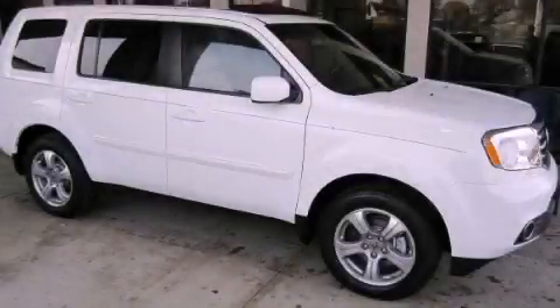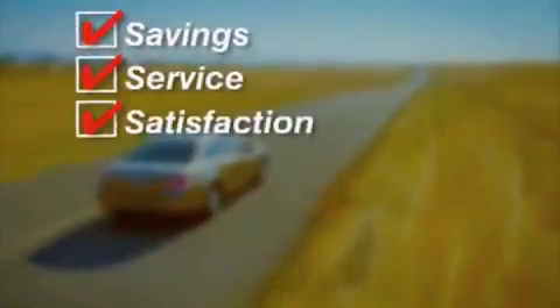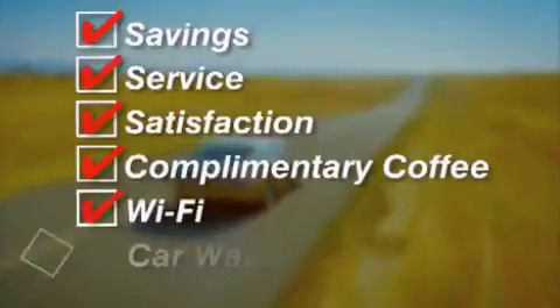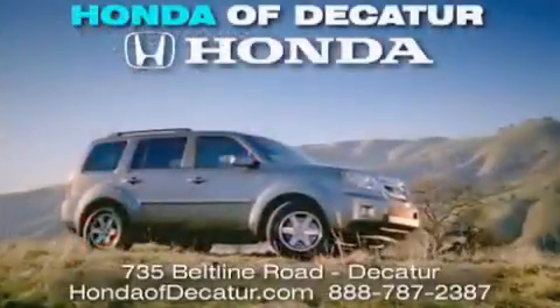Please call us today for more information on this great vehicle. It's easier at Honda of Decatur — saving, service, and satisfaction. Complimentary coffee, Wi-Fi, and car washes. Schedule your test drive today. Honda of Decatur, on the Beltline. It's easier here.